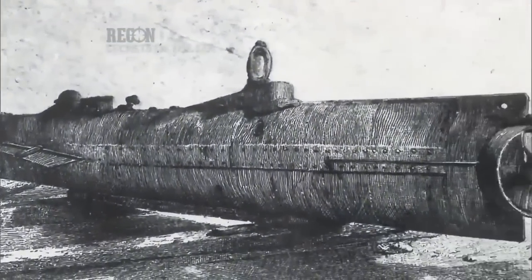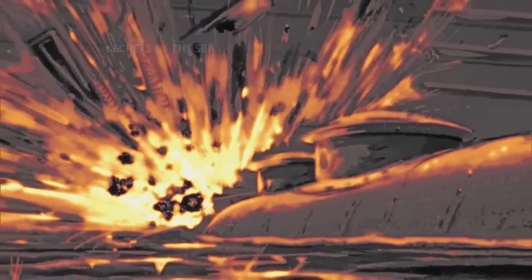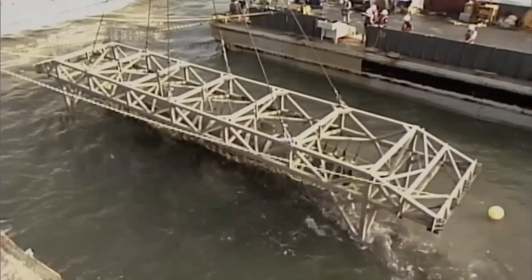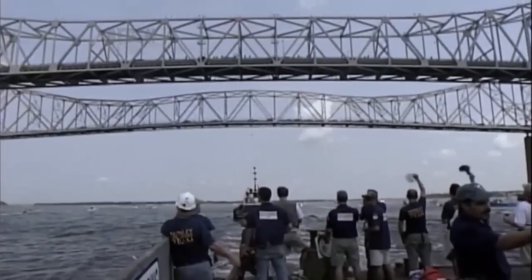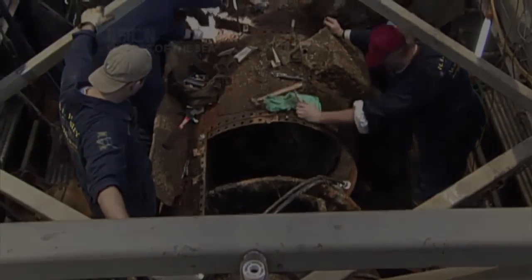The Hunley, a hand-cranked submarine with a crew of eight, delivered a fatal blow to USS Housatonic before disappearing into the Atlantic Ocean. She was finally discovered in 1995, mostly buried in sand. Crew's remains were entombed in mud inside an iron coffin. It took several years to figure out how to bring her up and gingerly carry her back to Charleston, where archaeologists began their amazing excavation.